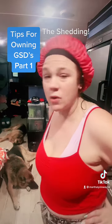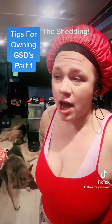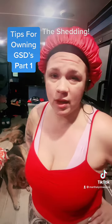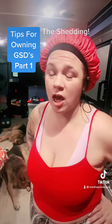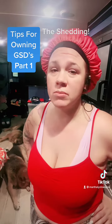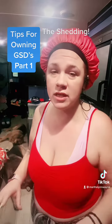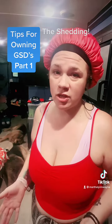German Shepherds shed a lot. I easily sweep and vacuum at least three to four times a day. However, at least two times a year — sometimes more, depending on your travel routines and climate changes — they shed even more intensely.